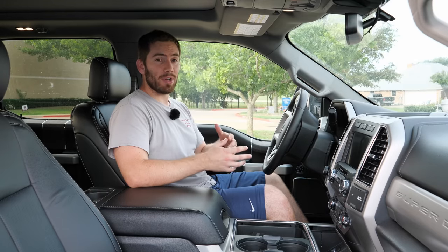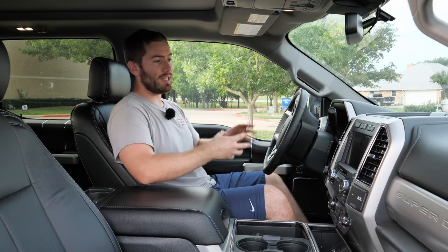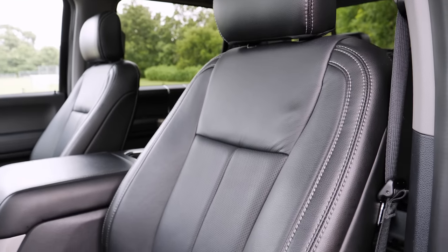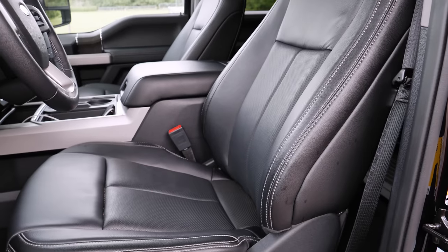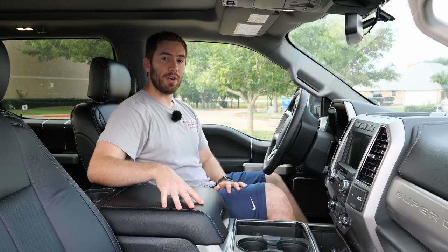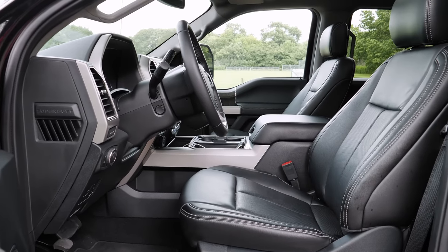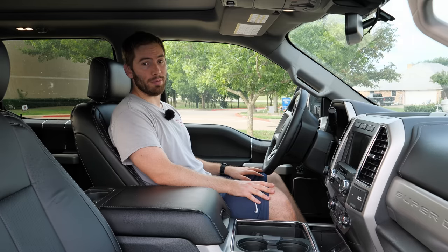Taking a look at the front seats: the Ford gives you an entry-exit system where the steering wheel and seat automatically move to your memory settings. These leather-wrapped seats are 10-way power adjustable including lumbar support, heated and ventilated with memory settings, and power-adjustable pedals. They're bucket seats here, but you can opt for a bench with a folding armrest. Having spent a lot of time in these F-Series seats, I've been really comfortable with zero complaints.